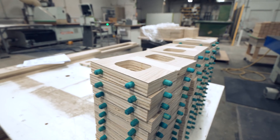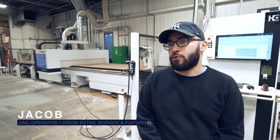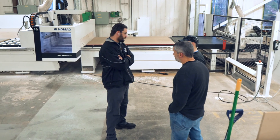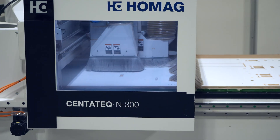I work at Orion Retail and Fixturing. Before this I was an automotive technician and I decided to step into a different field. They had an opportunity for me in this area, which is our CNC area. They've definitely given me the resources that I've needed to pursue that and learn as much as possible.